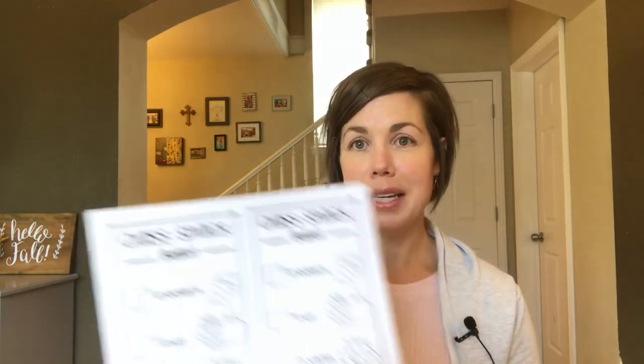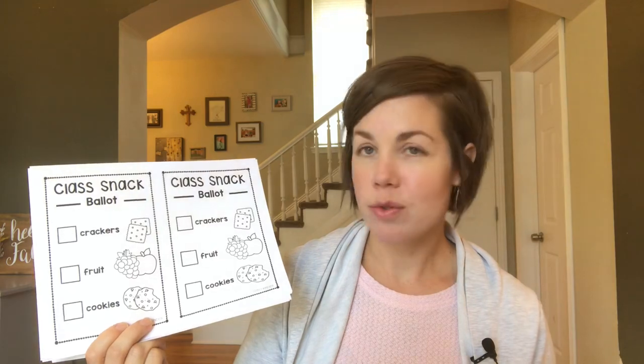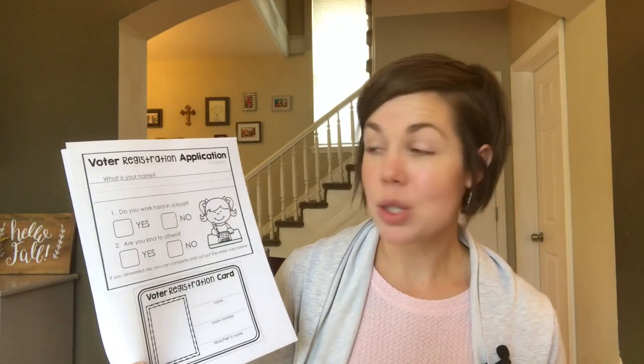Then we'll jump into reading the picture book 'If I Were President.' We also have lots of fun activities from that Teachers Pay Teachers bundle. Our plans for election day actually include our neighbors, who also do a bit of homeschooling — I invited her over and we're going to do some pretend elections with pretend ballots, using those ballot boxes we made. We're also doing a snack ballot with crackers, fruit, and cookies, and we're going to let everybody vote, even the toddlers.